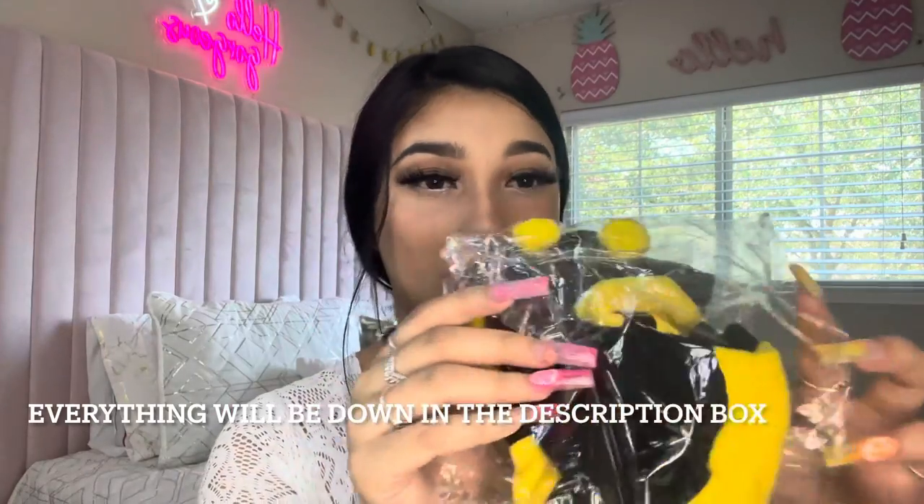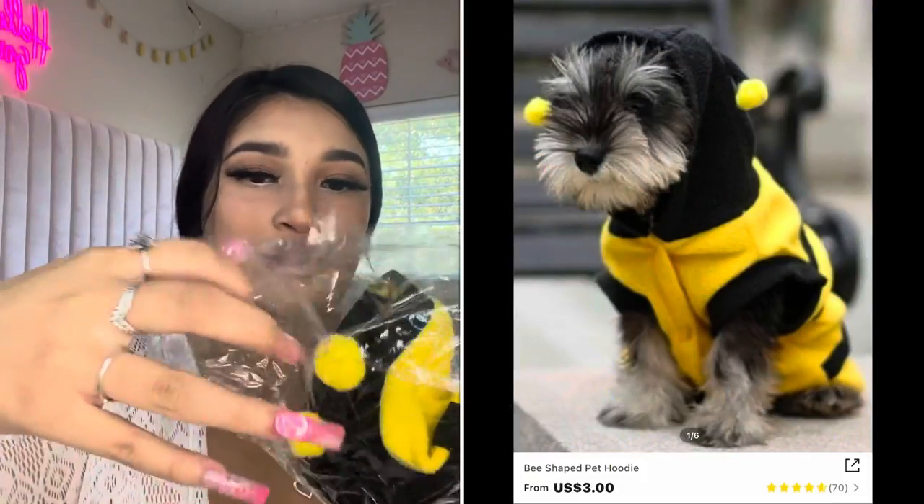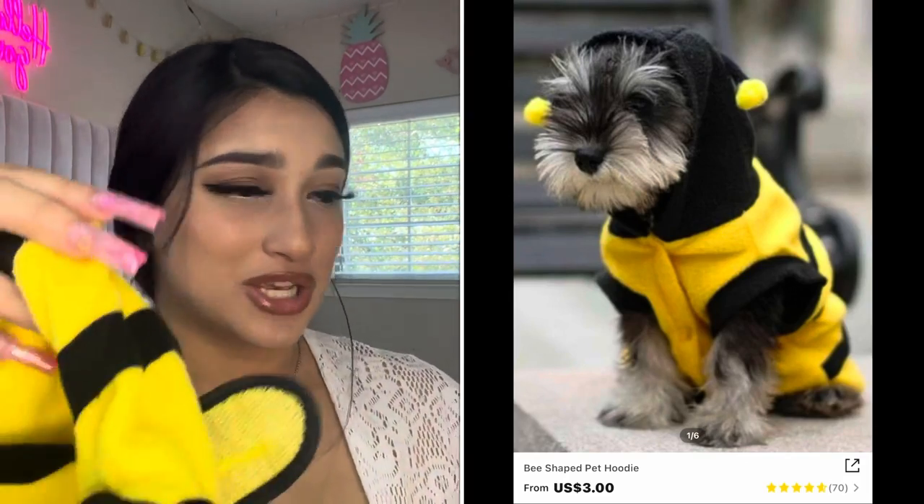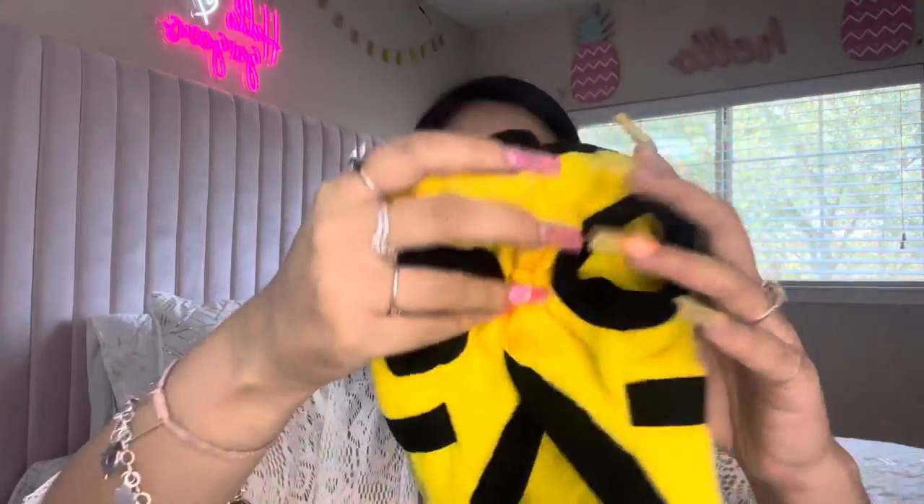The next thing that I got him was this little bee costume. I don't know why I got this, I just thought it was cute.